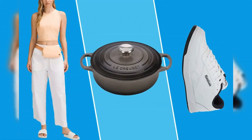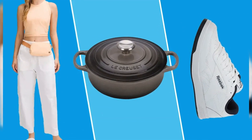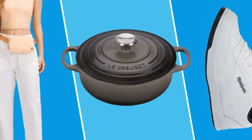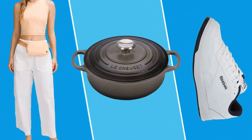Refresh your bedsheets before fall by snagging this popular set from Brooklinen with 17,000 perfect ratings. Available in sizes twin to California King in 16 colors and patterns, these sheets have earned high praise from shoppers thanks to their super soft and luxurious feel and cool, silky finish.